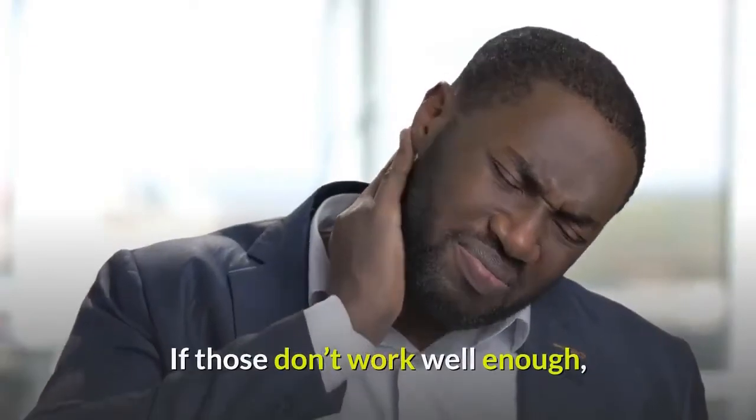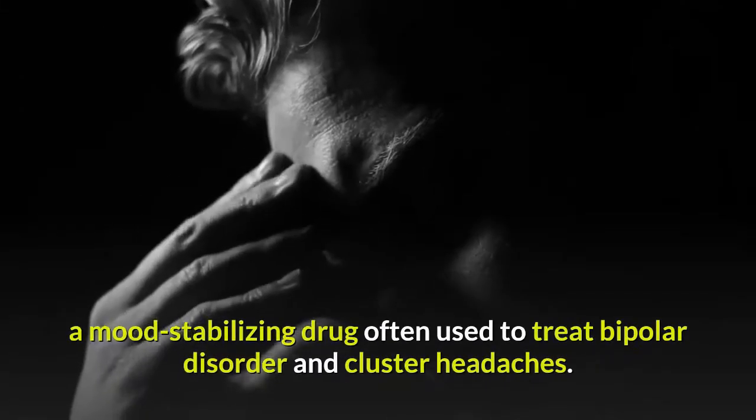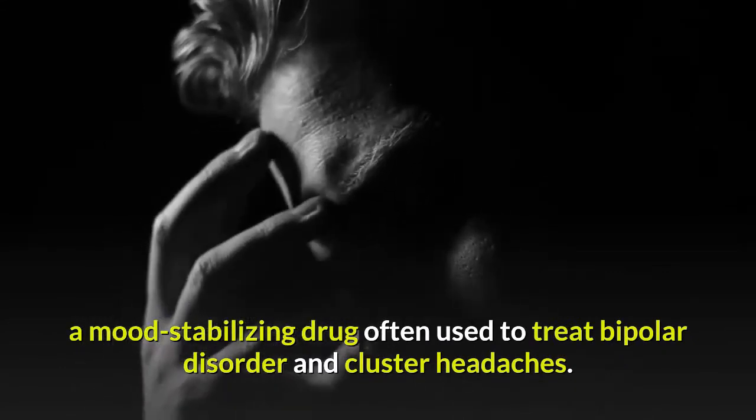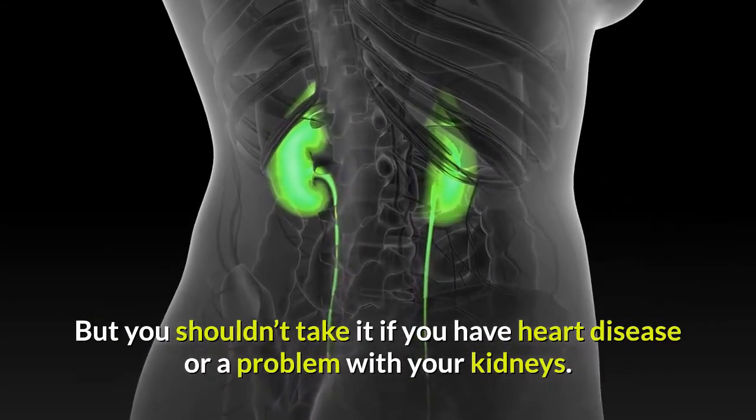If those don't work well enough, another option might be lithium carbonate, a mood-stabilizing drug often used to treat bipolar disorder and cluster headaches. But you shouldn't take it if you have heart disease or a problem with your kidneys.